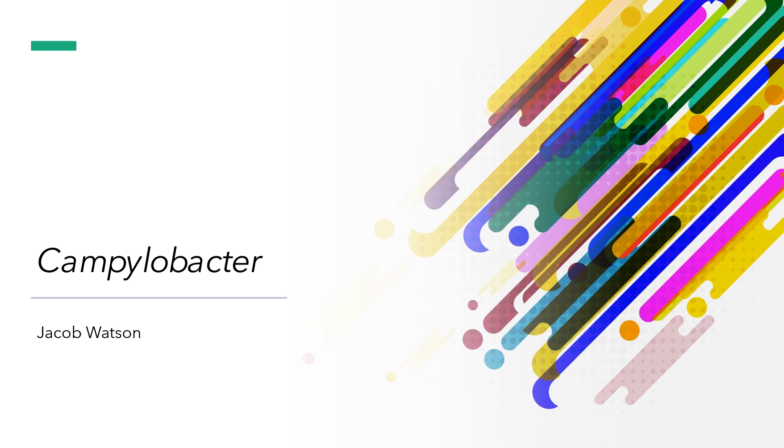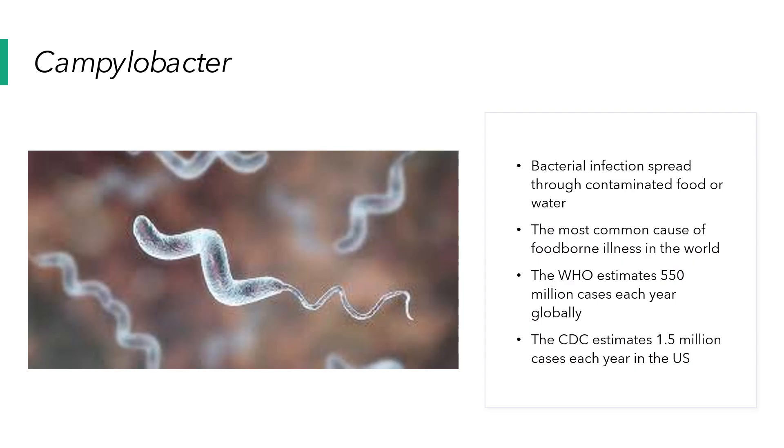Hello, my name is Jacob Watson, and today I'll be giving a short video over the bacteria Campylobacter. So what is Campylobacter?